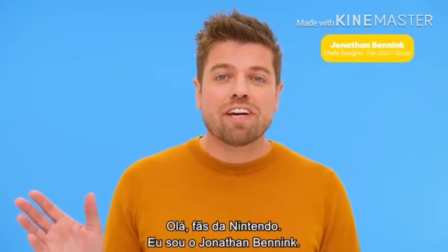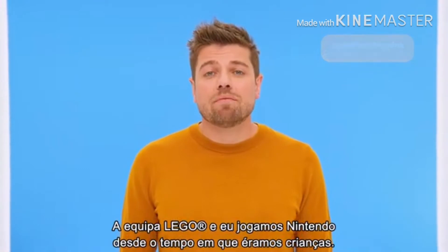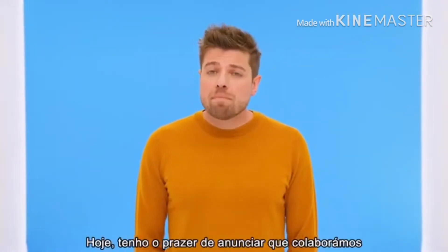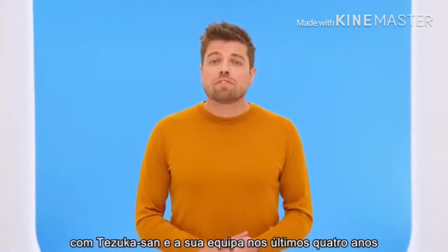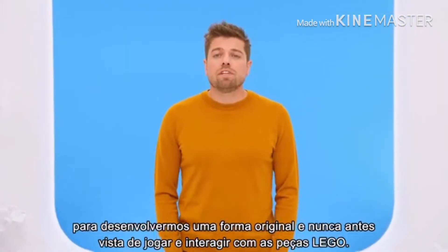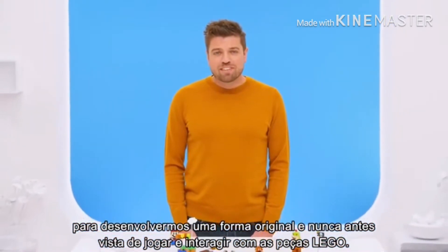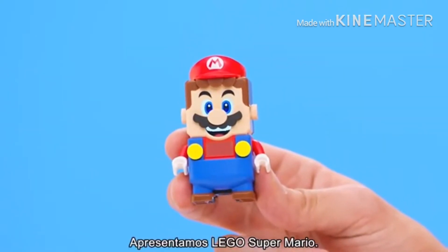Hi Nintendo fans, I'm Jonathan Benning. The Lego team and I have been playing Nintendo games ever since we were kids. Today I'm happy to announce that we've worked together with Tezuka-san and his team for the last 4 years to co-develop a unique and never seen before way to play and interact with Lego bricks. This is Lego Super Mario.